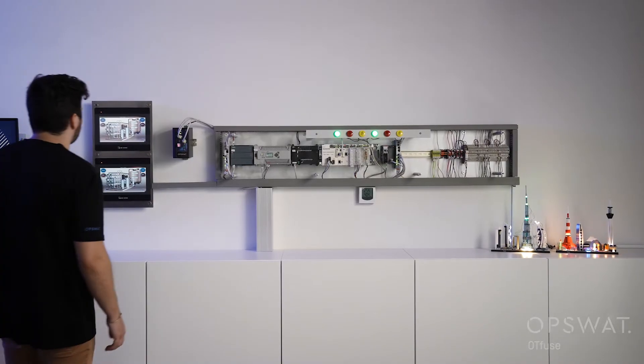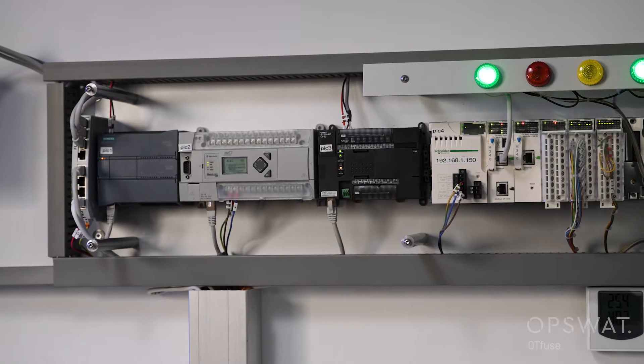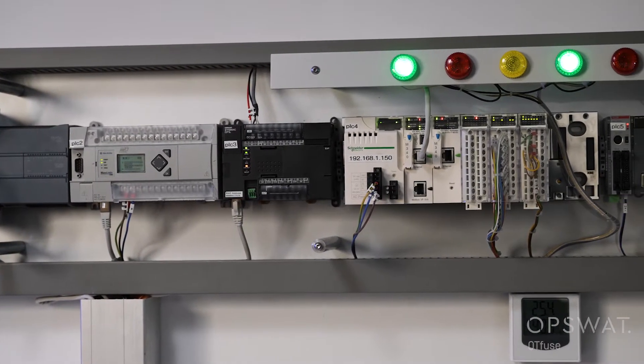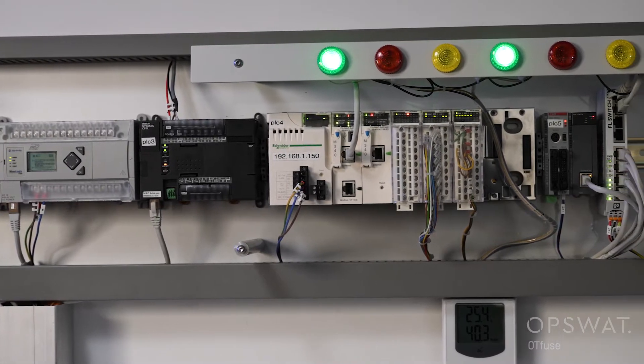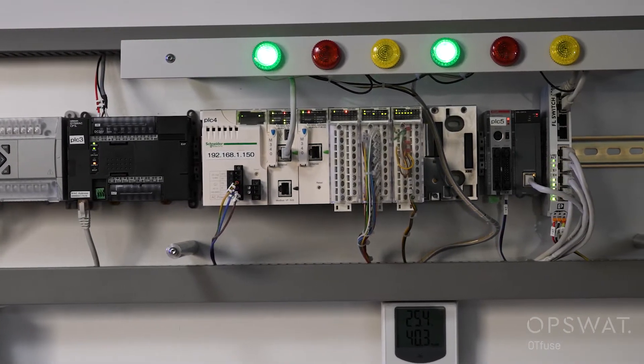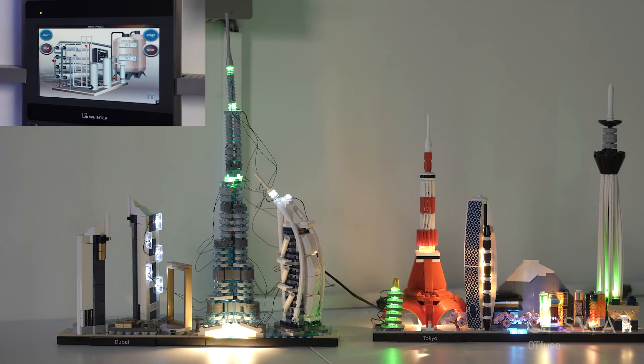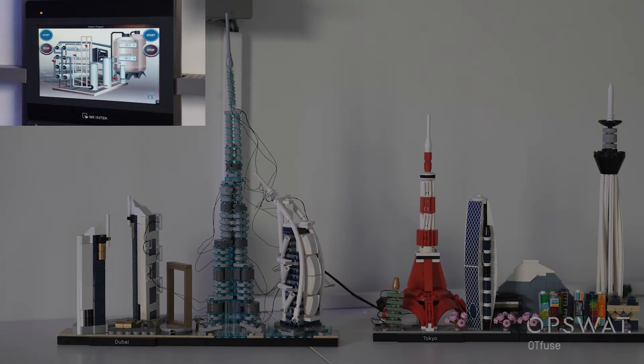In our lab, we have five PLCs manufactured by well-known vendors: Siemens, Rockwell Automation, Omron, Schneider Electric, and LS. The PLCs are controlled by HMIs, demonstrating a very simple application. The HMI sends a Modbus command to the PLC, which turns on and off the power at the two model cities of Tokyo and Dubai.